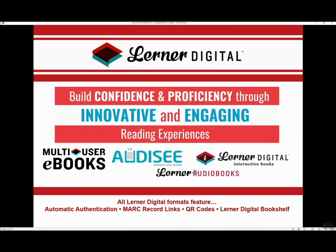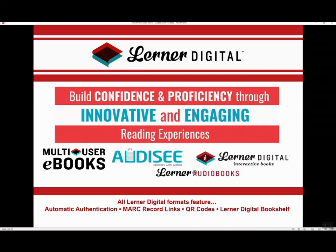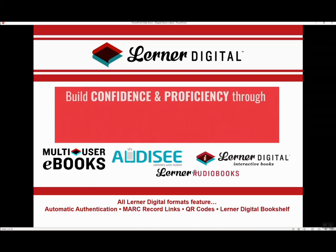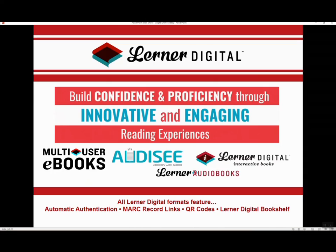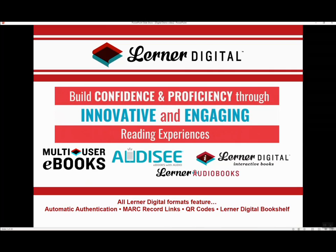Lerner offers four distinct digital formats: e-books, interactive books, e-books with audio, and audiobooks. All four formats are multi-user, allowing for an unlimited number of users, and can be accessed remotely through your online Destiny catalog. Designed to build confidence and proficiency through innovative and engaging reading experiences, our formats all feature automatic authentication, MARC record links, and QR codes, and can be accessed through our Lerner Digital Bookshelf or your LMS.